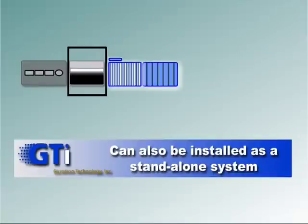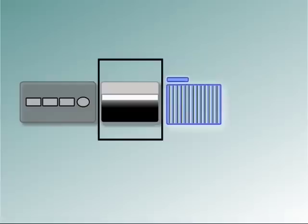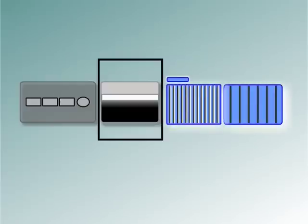Of course, the GLS can also be installed as a standalone system. Using existing or new line support, conventional washer-dryer, cold room, and layup systems can come together with the GLS to create a new line in a very cost-effective manner.